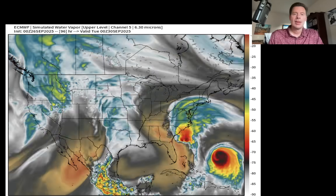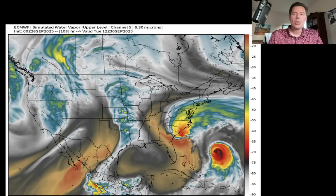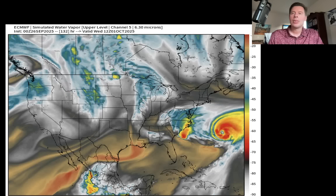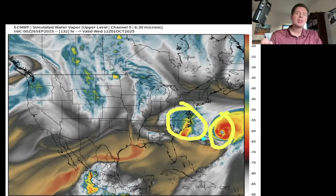Here's early Tuesday morning. There's early Wednesday morning. Now by early Wednesday morning, you've got the hurricane here — Umberto — you've got the remnant moisture from what would be Imelda. So what happens to the two systems now?